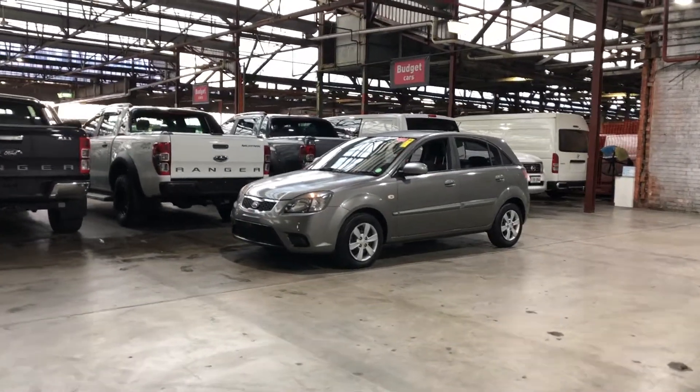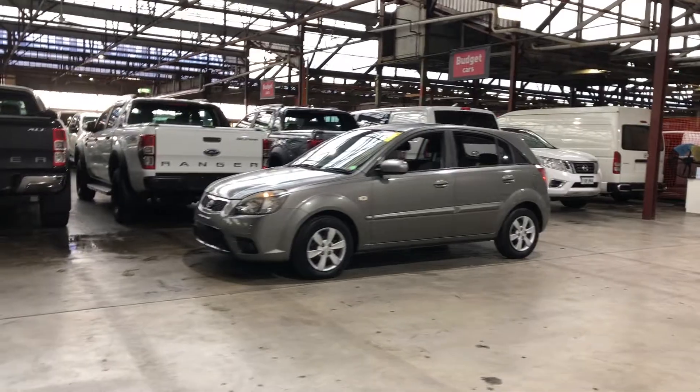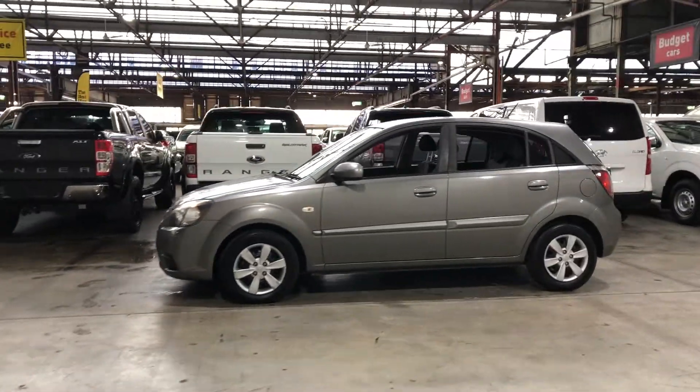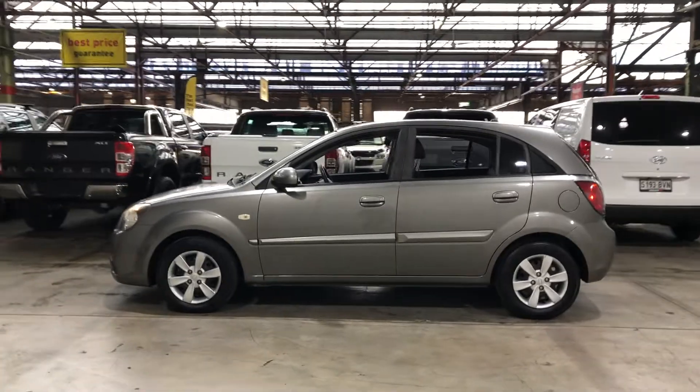Hey guys, thank you for your inquiry on our 2009 Kia Rio. This Rio is powered by a 1.6 litre 4-cylinder engine with a fuel efficiency of just 6.9 litres per 100k.